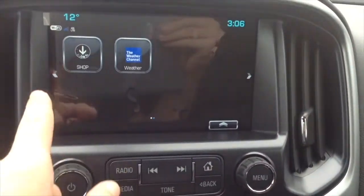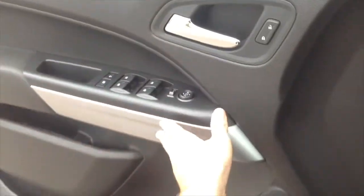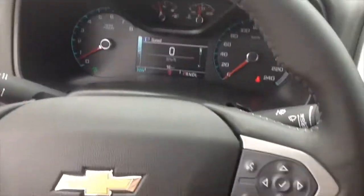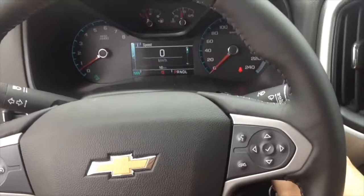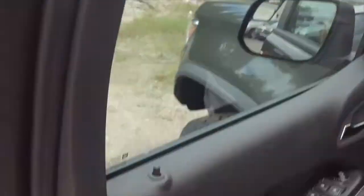It's pretty simple to use inside the Colorado ZR2. Here's the back seat of the ZR2. Over here you have a power outlet and two USB ports. It's pretty cool to sit inside the ZR2 — it does have ZR2 branding on the seats.